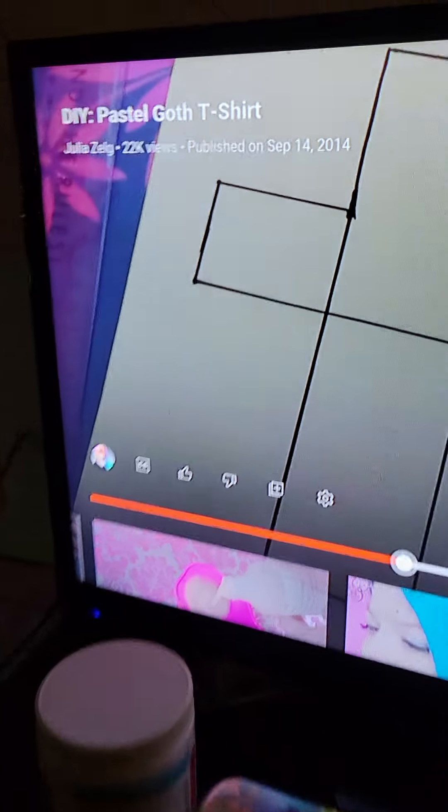This is my TV. I'm watching Julia Zelg — go subscribe to her, she's cool. I moved Pink Amina over here.